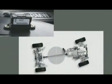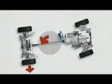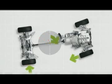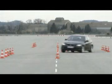Yaw is the tendency of the vehicle to rotate around its vertical axis. If DSC detects wheel spin, oversteer, or understeer, it helps restore stability by applying the brake on a particular wheel, thereby preventing a spin. DSC uses hydraulic units to apply this pressure without the driver having to operate the brake pedal.